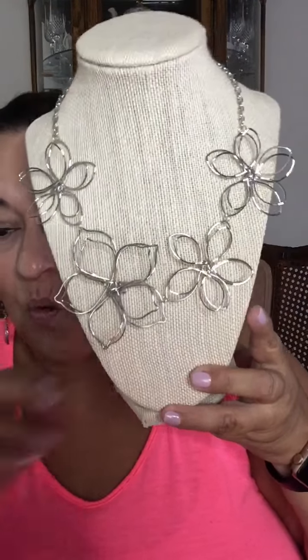Let's start with this first piece here. It's a beautiful necklace and this one is really, really cool. This is a very light design and it is, as you can see, done in wire.